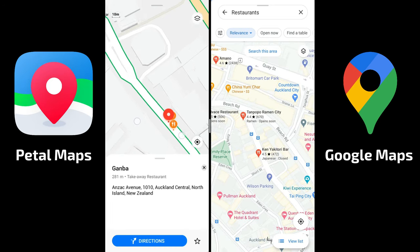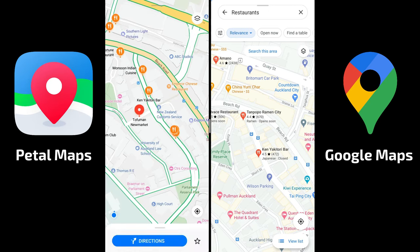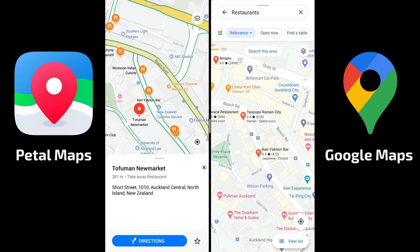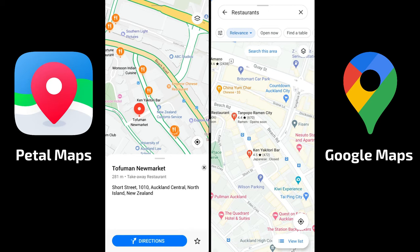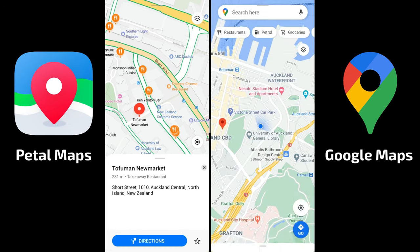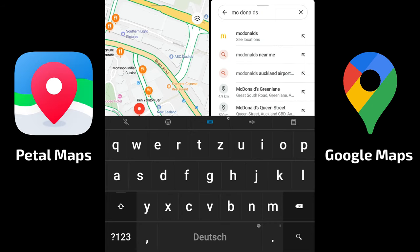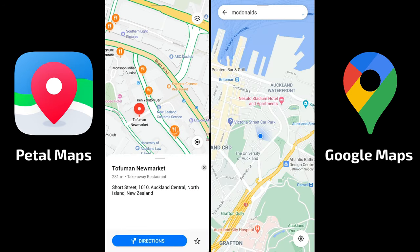In general both apps find a similar amount of locations, but Google Maps lists results with much more information. When it comes to navigation, searching for McDonald's in Google Maps works well — it recognizes the name and shows me nearby locations, like the one on Queen Street.